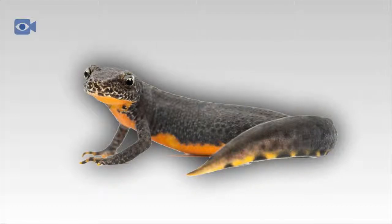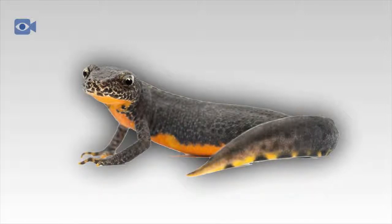Due to loss of habitat and pollution, newt populations throughout the world have been severely declining. Conservation efforts in both the UK and the USA have led to the native newt populations being allowed to try and increase in number once again.